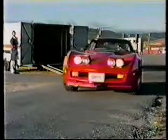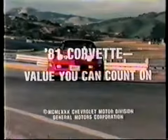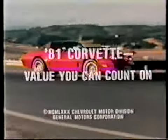6 a.m. Laguna Seca Raceway, Monterey, California. Testing begins on the 1981 Corvette. The legend. Recognizable with striking authority — what its imitators only aspire to. Still the only true American sports car? Still America's dream machine.